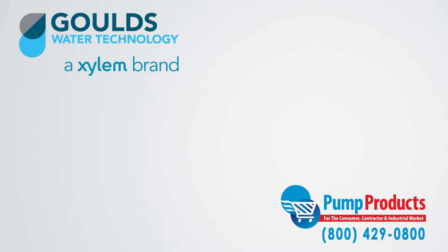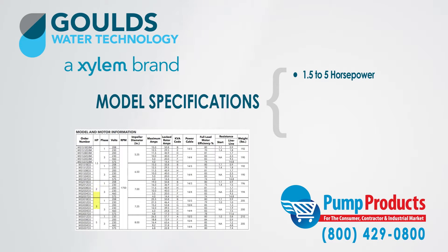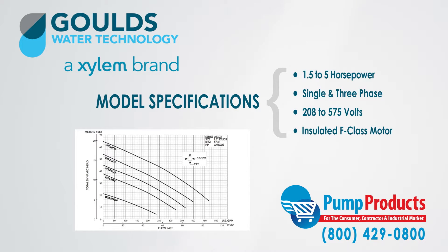The 3888 WSD3 series models range from 1.5 horsepower to 5 horsepower. They come in both single and three phase, have a voltage range of 208 to 575 volts, and feature an insulated Class F motor.